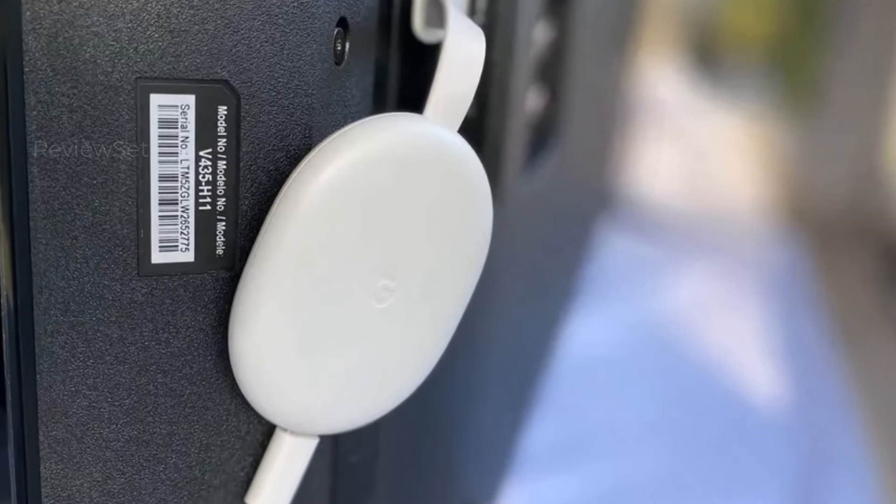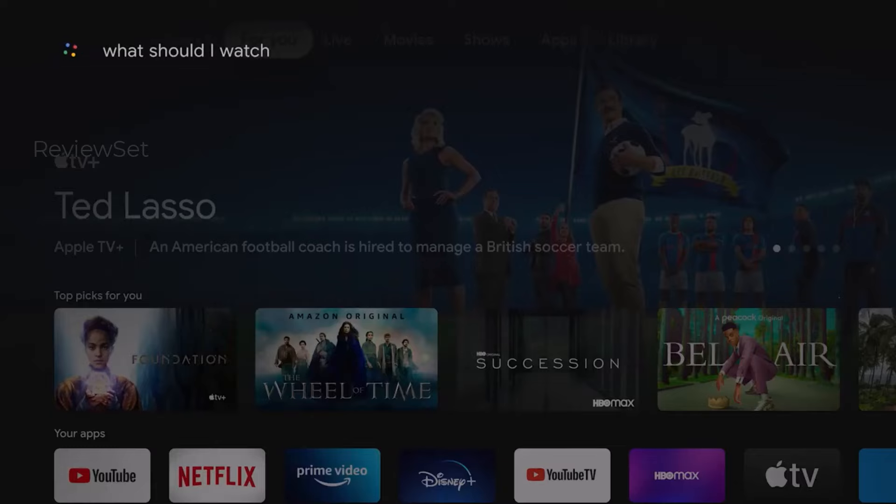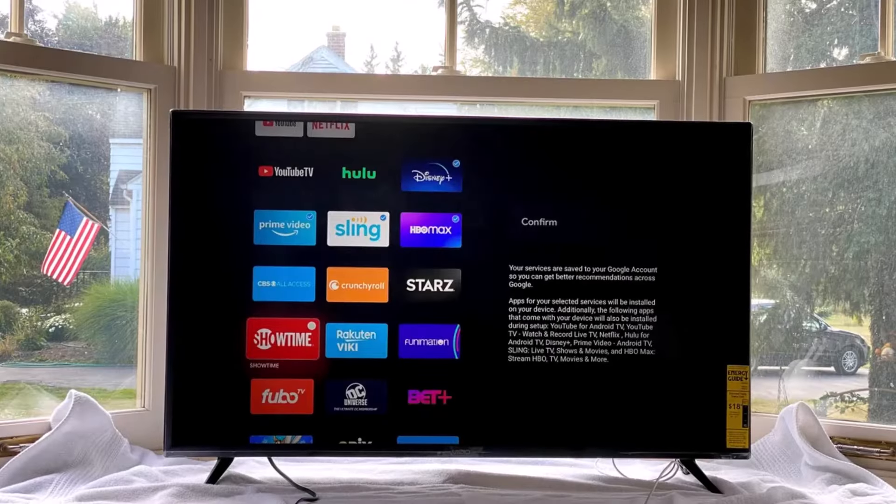While its interface has a more sophisticated appearance compared to Roku, some users may prefer Roku's simpler design, straightforward search results, and lower price.